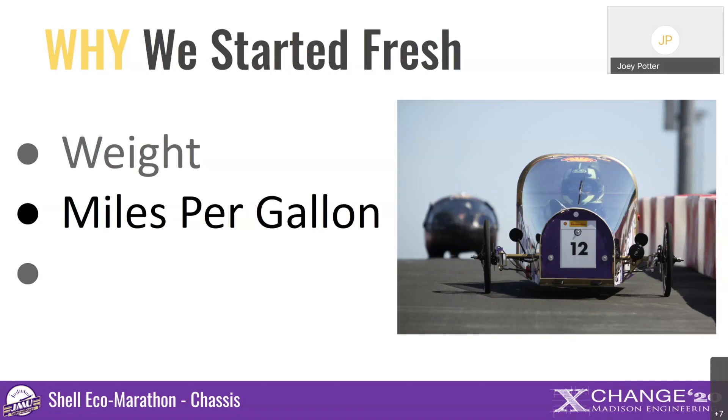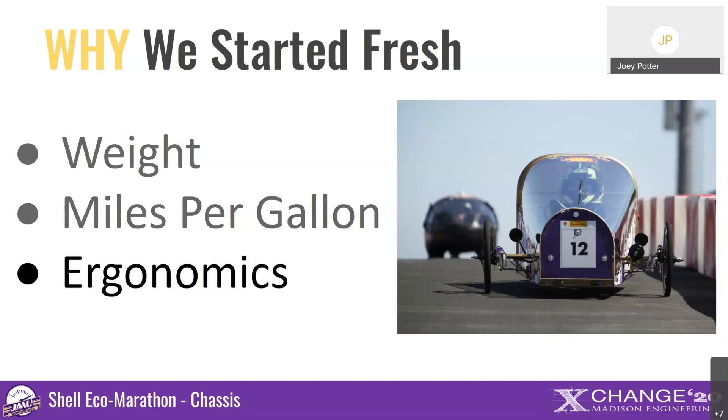We were able to take that data and make updates and changes from the previous design. For ergonomics, the Shell Eco-Marathon requirements include getting in and out of the car within a certain time, going around the track in a certain amount of time, and keeping the car at a speed that is neither too high nor too low. We had to make our design and decisions around these requirements and regulations that the competition sets in place.